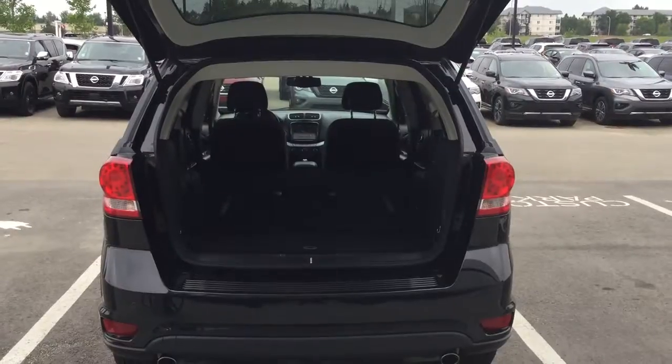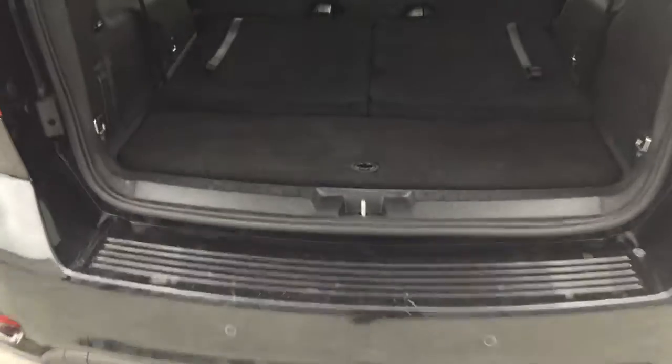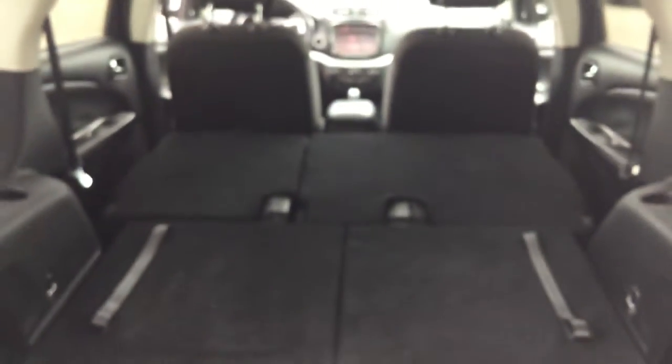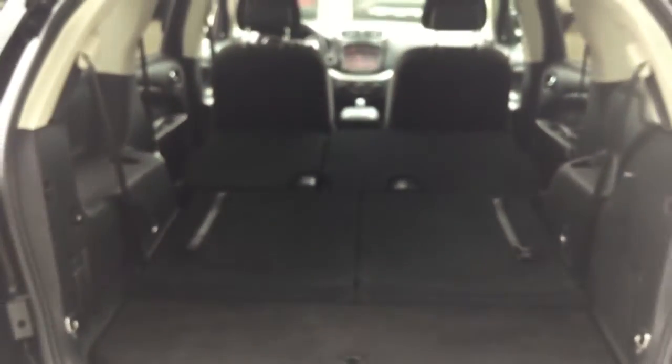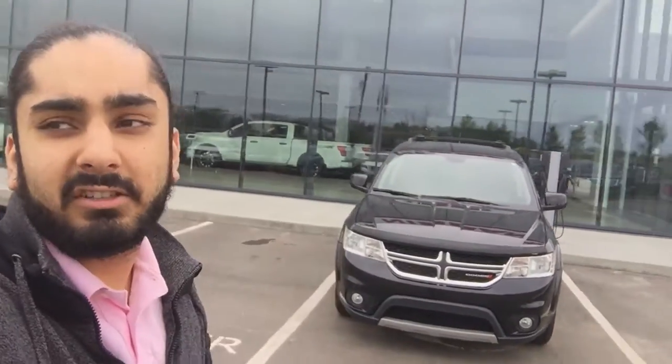Just to give you a better look at how much room you really have in the back — if you flip all the seats down, they go perfectly flat and you have tons of room for cargo, in case you go camping or road trips, anything like that. And that for you, Michelle, is the 2014 Dodge Journey.